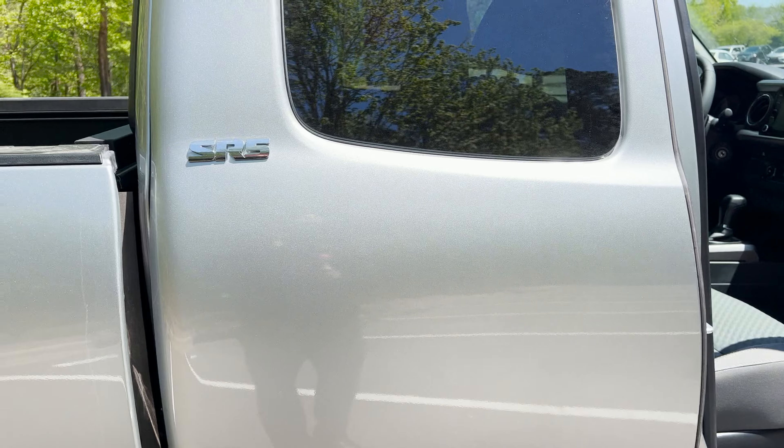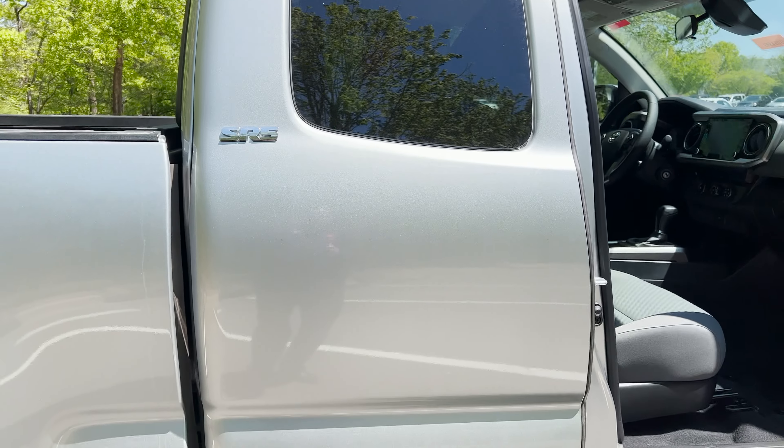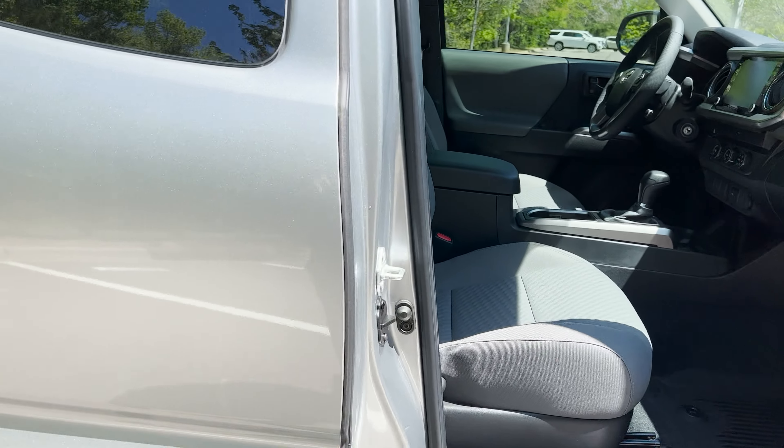But what about the door? Where's the handle? Well, on an XS cab — some of you may know this already — the handle is right here!